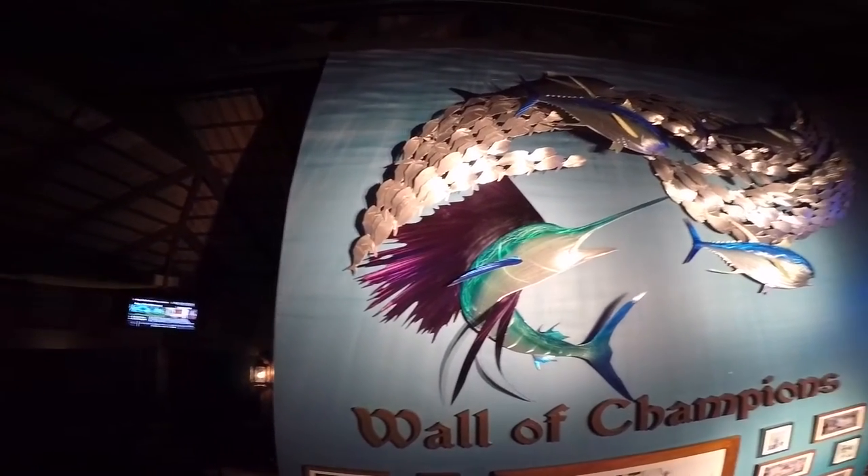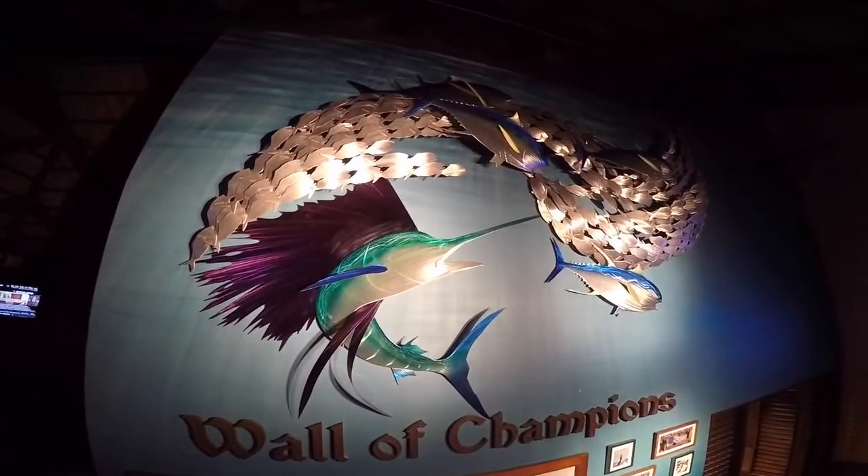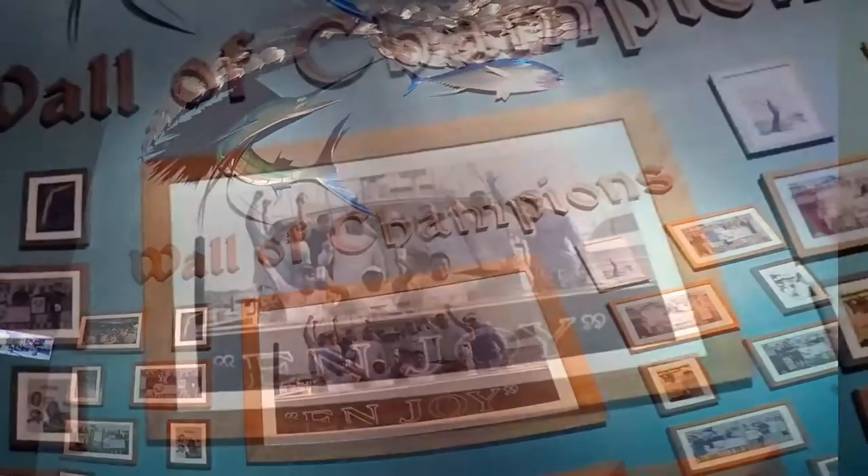We were fortunate enough to have the opportunity to showcase our Sailfish Tuna Blitz sculpture right here on the Wall of Champions, which I learned pretty quickly was a pretty prestigious spot to have your picture hung.